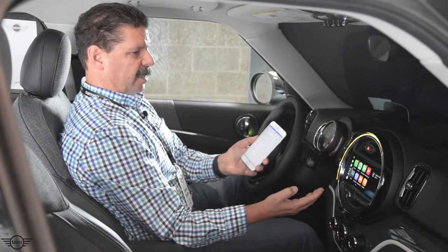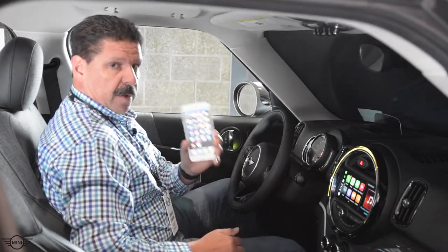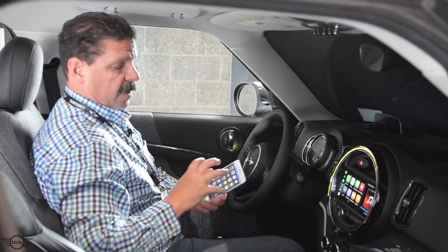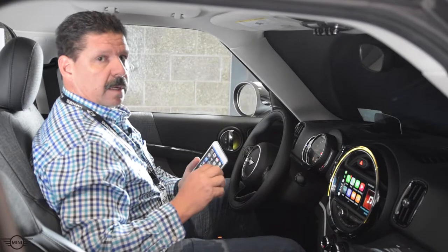And there it is. Now we're going to take our phone out of the picture, because that's what CarPlay does — the functionality we use on our phones is now in the car so we're not going to be distracted.